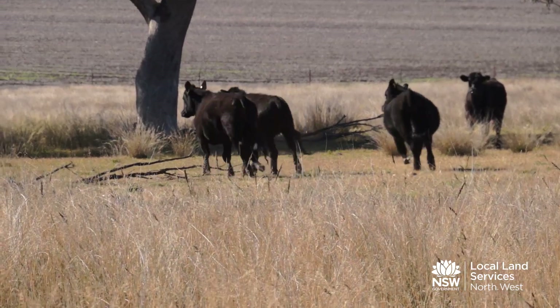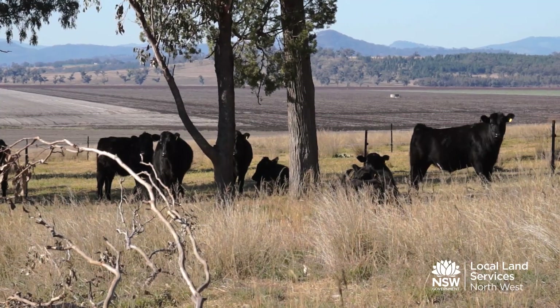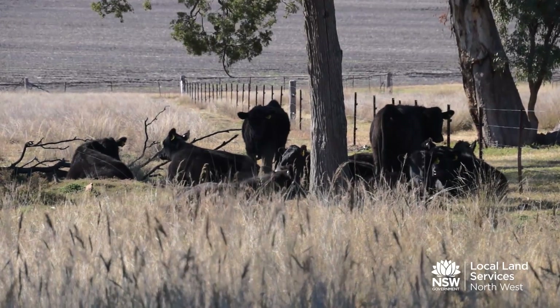The grazing management on these pastures is really critical from a production point of view. In the past we used to have set stocking, so each paddock had its own little group of cattle that ran there, but we've completely changed all that. We've refenced the place, redone the water, and now at least once a week they're moving paddocks — and that's really good for the pasture and really good for the stock.